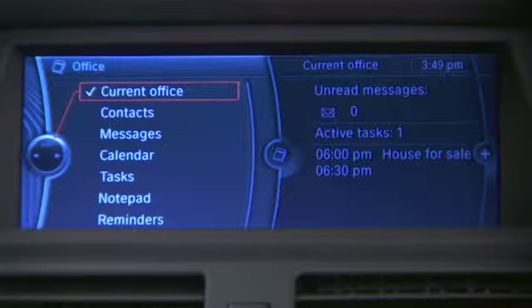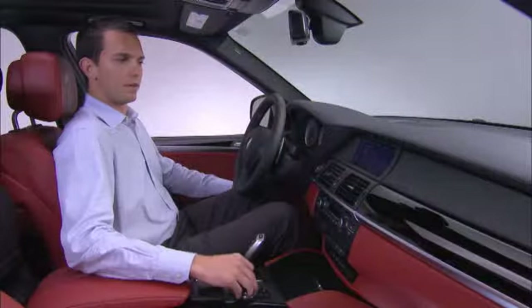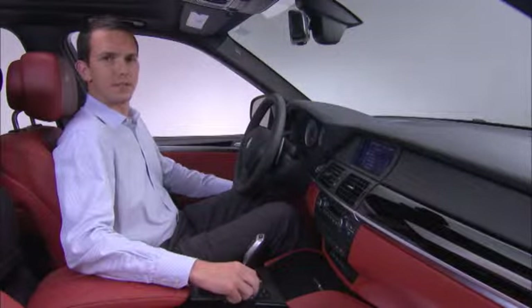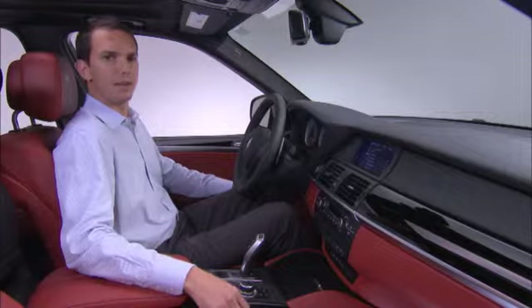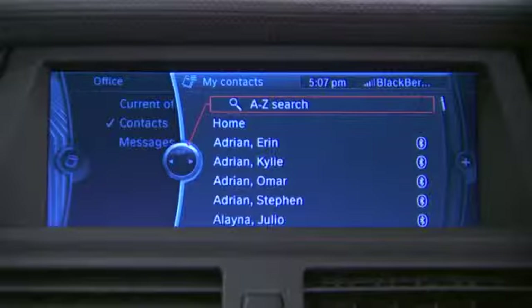The Mobile Office menu will vary depending on the phone you have connected to it. In this case, we have access to contacts and messages. Within contacts, you have a complete list of all the contacts, both those stored on your phone and also any that you've entered and stored within the vehicle itself. All of these contacts can be accessed and their phone numbers dialed the same as within the telephone menu.